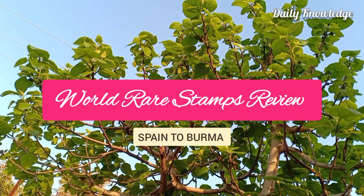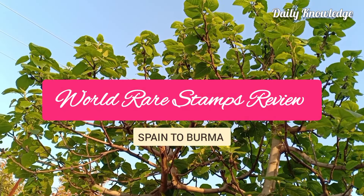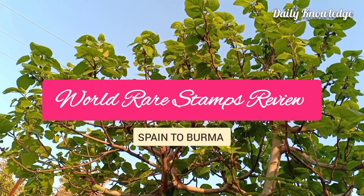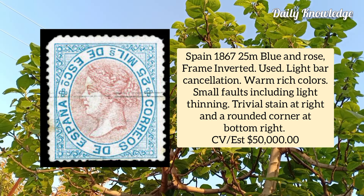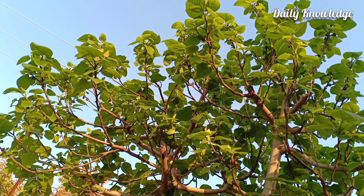Hello friends, welcome to Daily Knowledge. This video is about rare world postage stamps from Spain to Burma. The first is from Spain 1867, 25m blue and rose, frame inverted, used example with light bar cancellation, warm rich color, and small faults including light thinning.